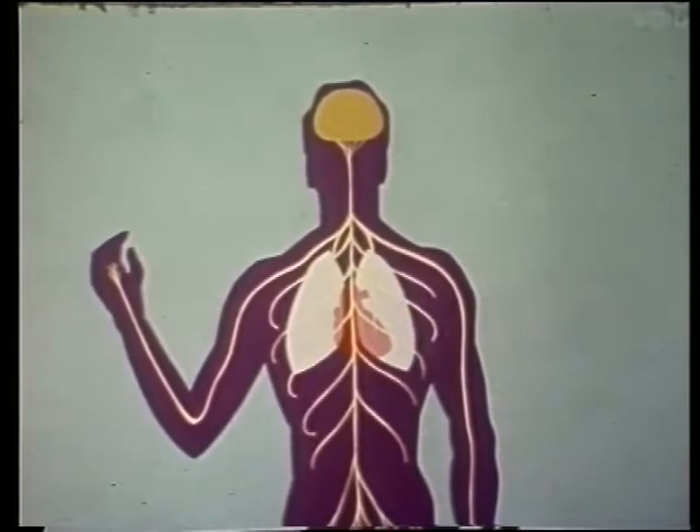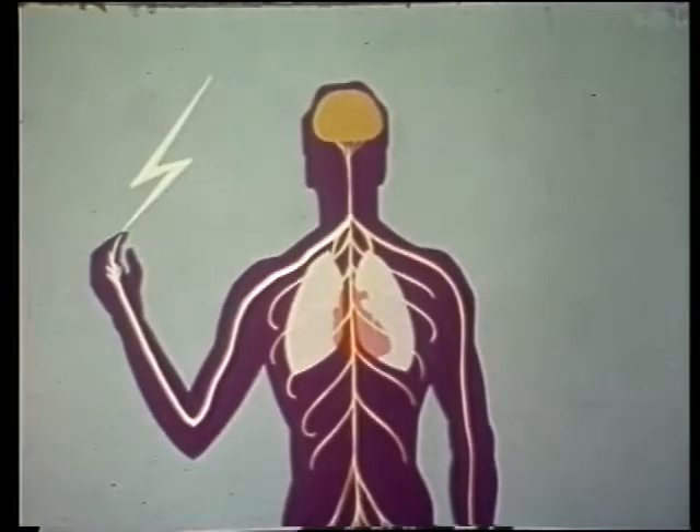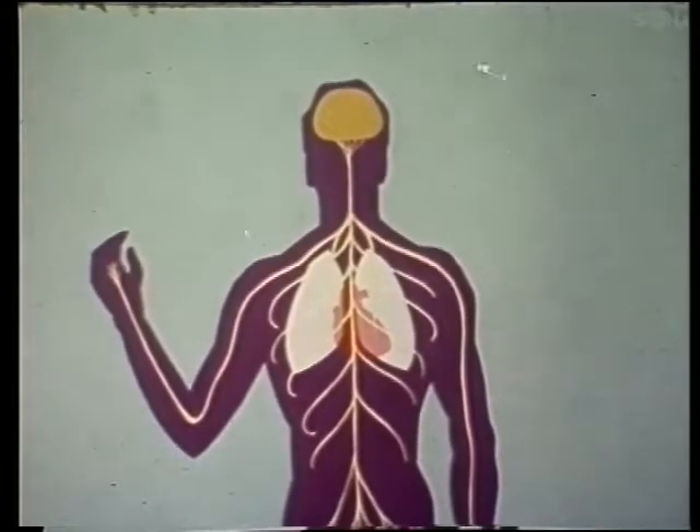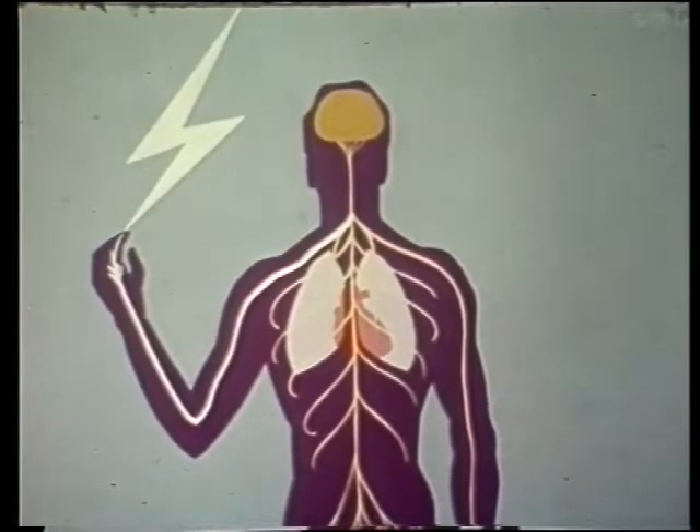If a current, even a few milliamps, enters the body, it tends to flow along the nerve pathways and the effect can be that of the brain giving a sudden, uncoordinated, violent order. With a larger current, muscles may react so strongly that a bone may be broken.